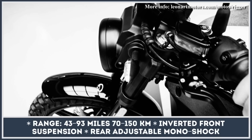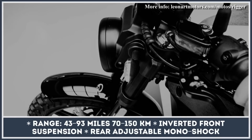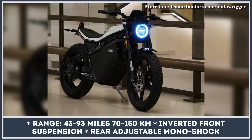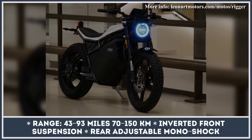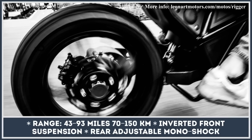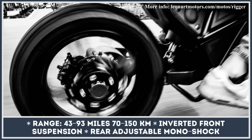The estimates for rides at near-top speed of 60 miles per hour are slashed to just 43 miles on a charge. The model's basic package includes an inverted front suspension, adjustable rear monoshock suspension, a large information display, and a USB power outlet.